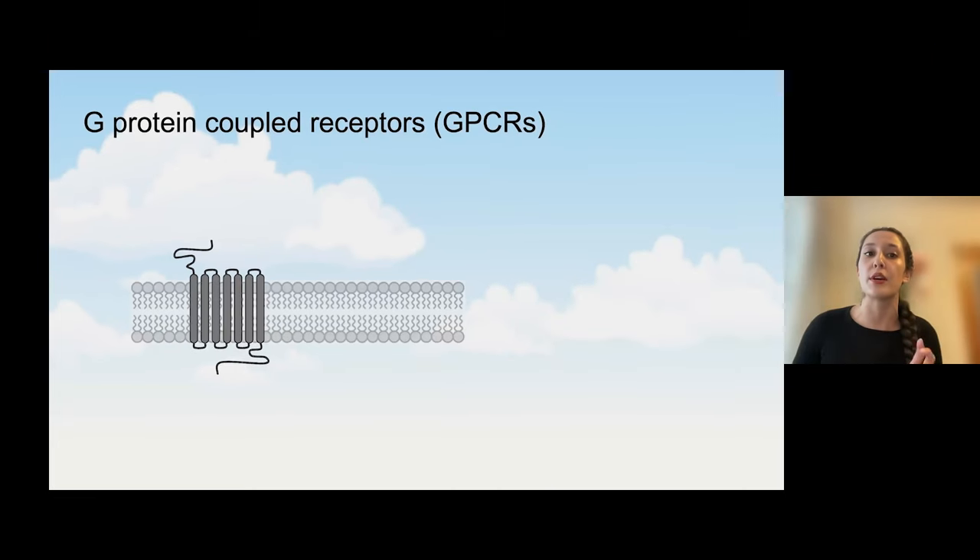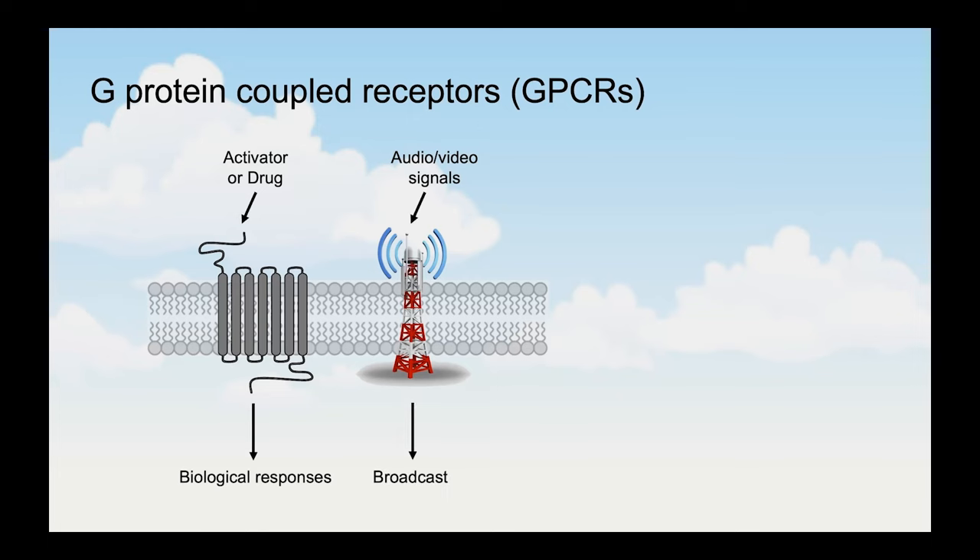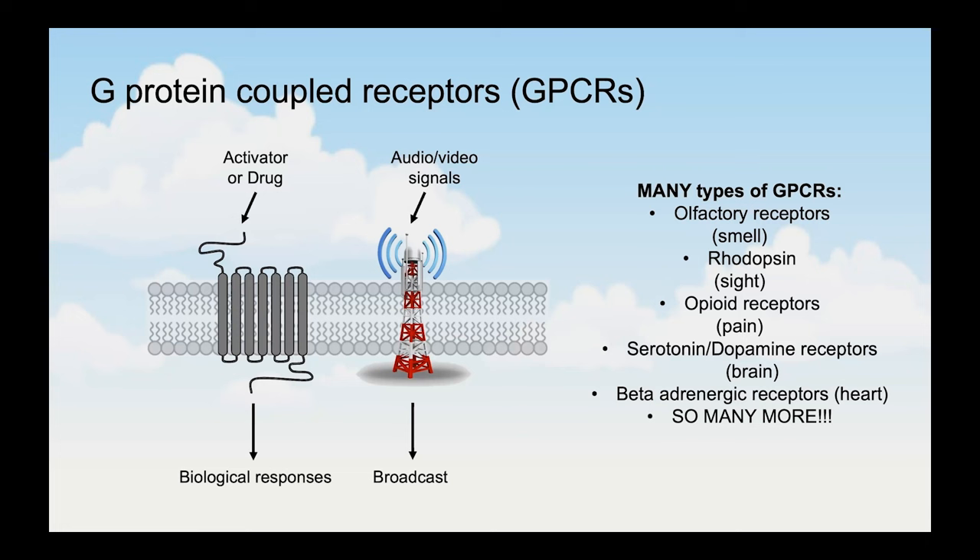One of the ways in which cells can communicate with one another is via receptors on cell surfaces called G-protein coupled receptors, or GPCRs. Their role in the cell is to act like microscopic radio towers — they receive signals from the outside environment through activators or drugs and transmit this signal in the form of a biological response, similar to how a radio tower receives audio and video signals and broadcasts them to the public. These receptors control several functions such as smell, sight, pain, brain, and heart functions — and many more. Because they are responsible for so many functions, 35% of FDA-approved drugs target GPCRs.